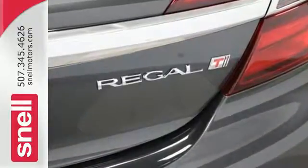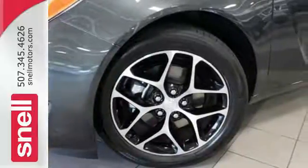Luxurious, sophisticated, and of course, beautiful. Experience this Buick today.